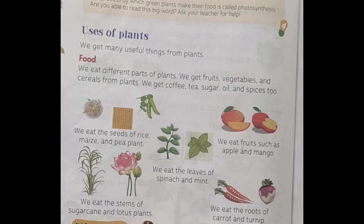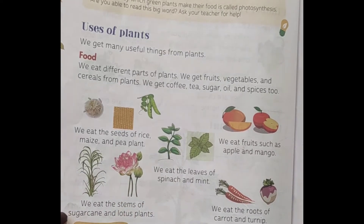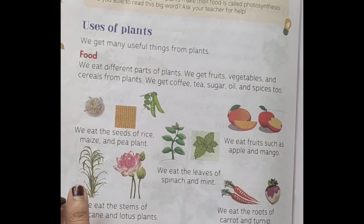Next, we eat the stems of sugarcane and lotus plants. In sugarcane, we eat the stem part.